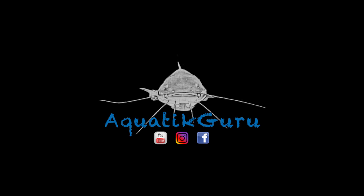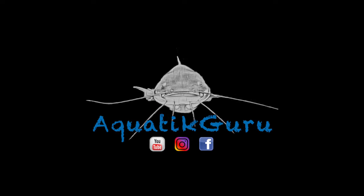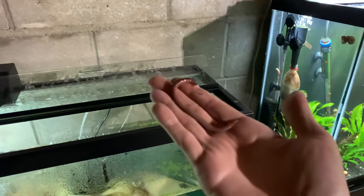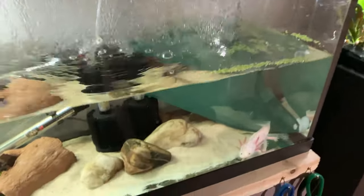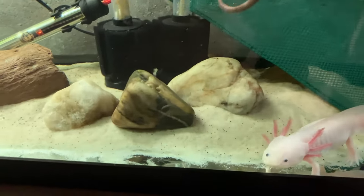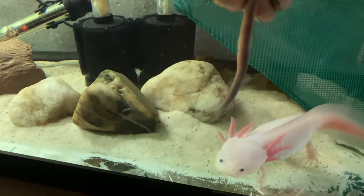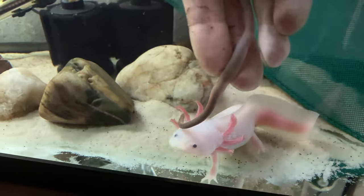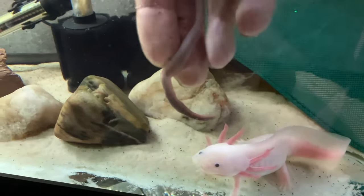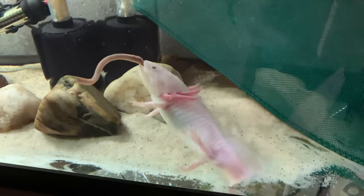We're starting over at the axolotl tank to give Felix a night crawler. I got my little night crawler here, coming in to give this guy to Felix. Sometimes I'll get my fingers so I have to watch out.